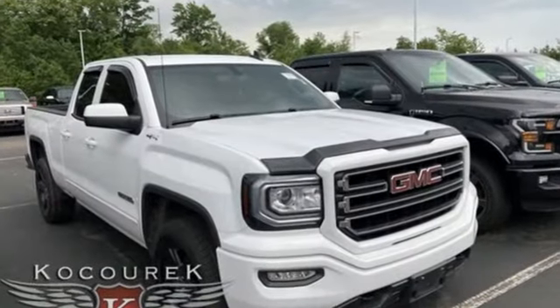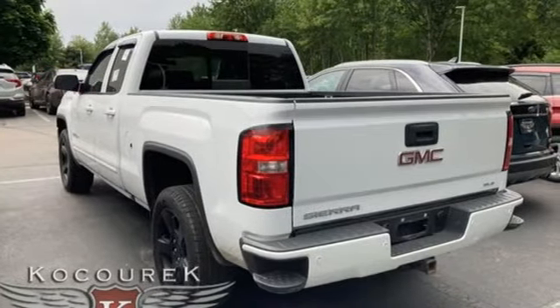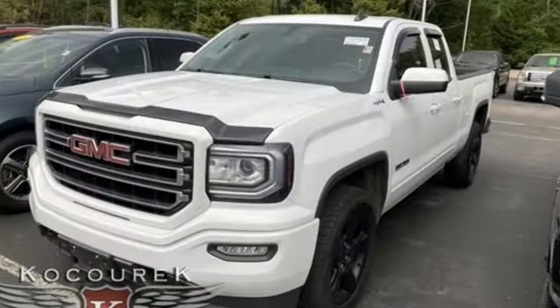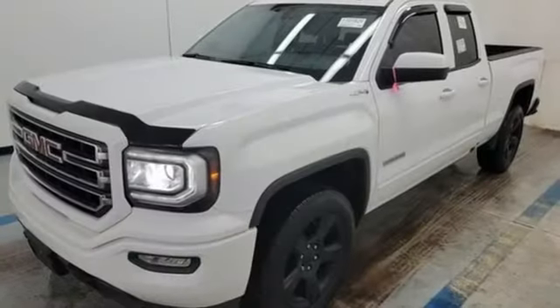Ecotec 3 engine, AutoTrack 4-wheel drive, automatic transmission, active grille shutters, Bluetooth wireless audio streaming, air conditioning, aluminum wheels, electronic shift on the fly, and OnStar 4G LTE Wi-Fi hotspot.